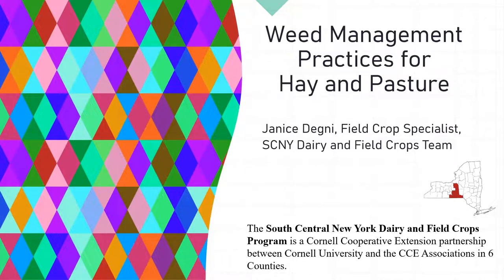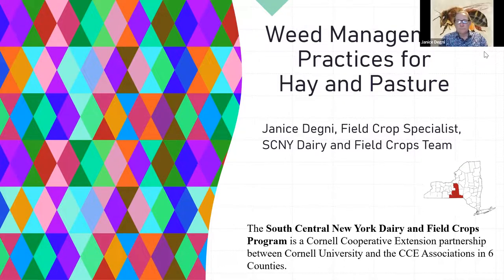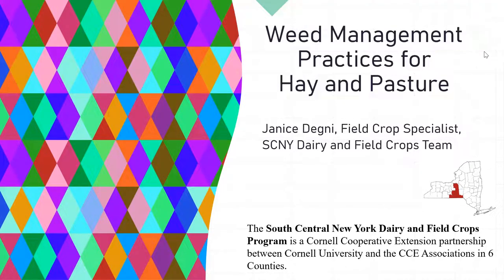Currently her educational efforts are focused in the following areas: integrated crop management, environmental stewardship, and forage quality by providing resources, workshops, and applied research. Throughout her tenure with CCE, she has collaborated on applied research projects with Cornell University faculty. I'm going to turn it over to Janice Degney, and she'll share her knowledge on weed management practices for hay and pasture.